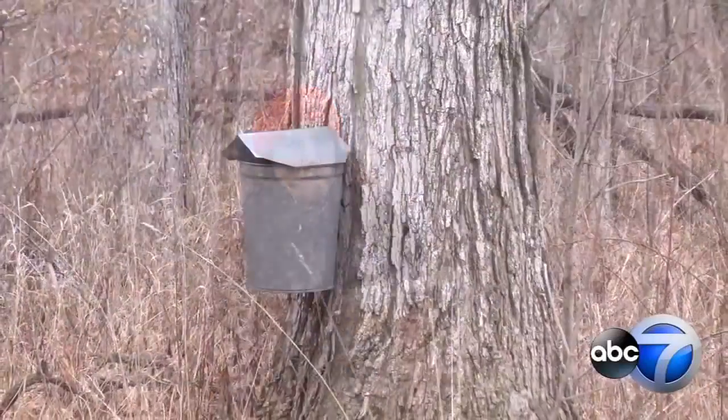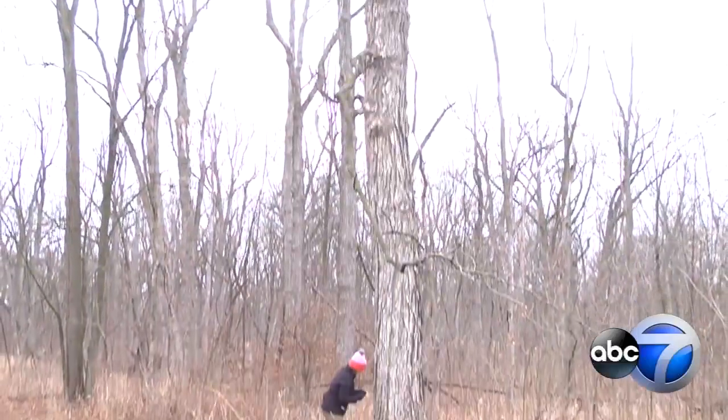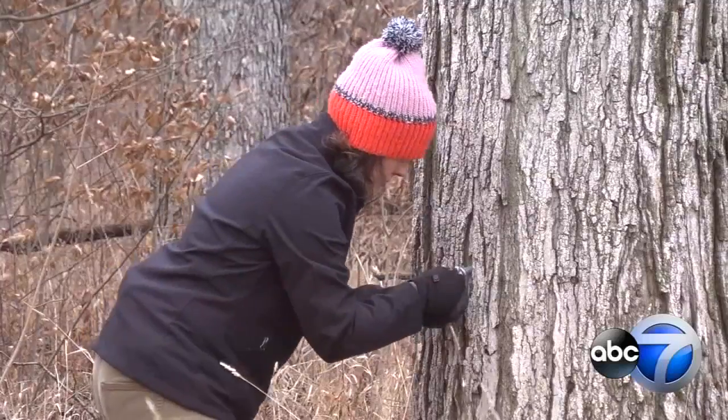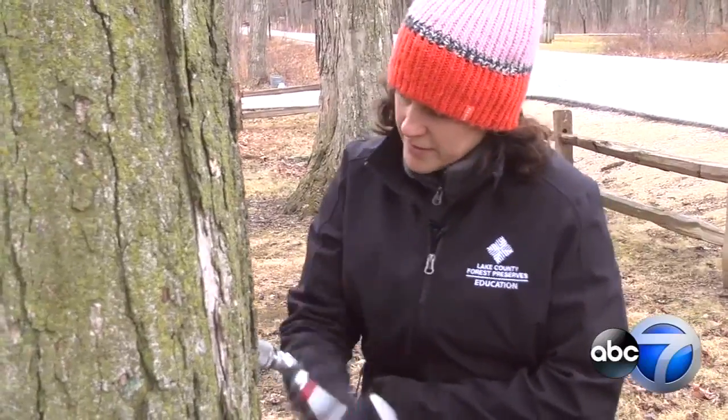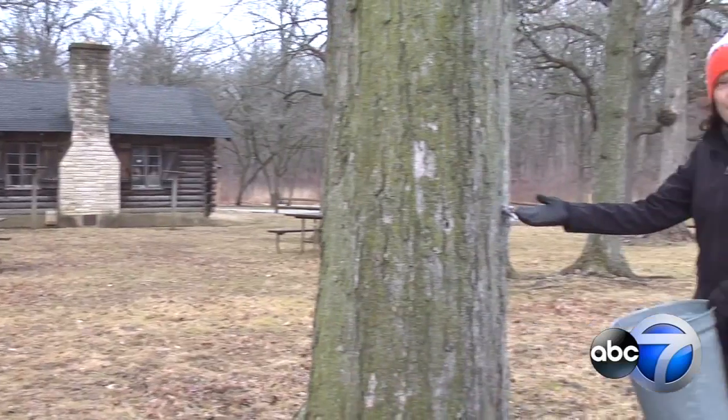Maple syrup hikes return to Lake County Forest Preserves next month for a tasty start to spring. The annual tours at Ryerson Woods bring visitors up close to sugar maple trees, where maple syrup production begins. Hikers watch the tapping process, while environmental educators like Jen Berlinghoff explain how it relates to a tree's life cycle.